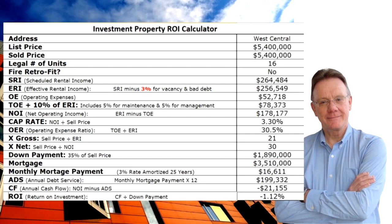The MLS system indicated it was not fire retrofitted, which I find odd for a building that size. The scheduled rental income was two hundred sixty four thousand dollars. Deducting for vacancy and bad debt gives us an effective rental income of two hundred fifty seven thousand dollars. Operating expenses on the building were about fifty three thousand, and total operating expenses were seventy eight thousand dollars.